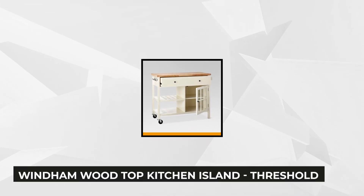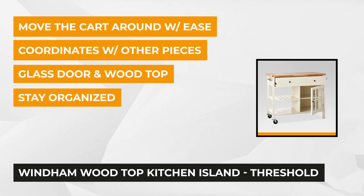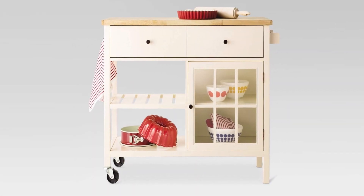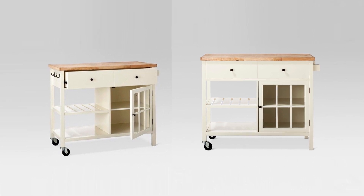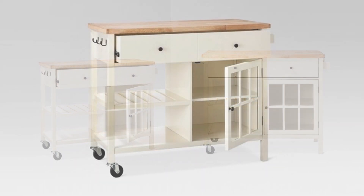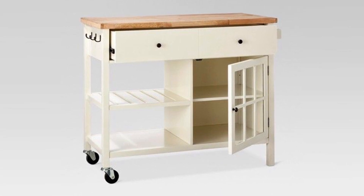Next we have the Windom Wood Top Kitchen Island from Threshold. This kitchen island is a must-have if you're looking for one that will give you a contemporary vibe. It has a lot of features to keep your kitchen organized and keep all essential things within easy reach. Its finish and style blend well with any kitchen decor. You can keep a towel always within reach with its towel bar, and the drawer and four shelves offer just enough space to keep kitchen equipment. Two of the four shelves are enclosed with a glass door, displaying its conventional style.